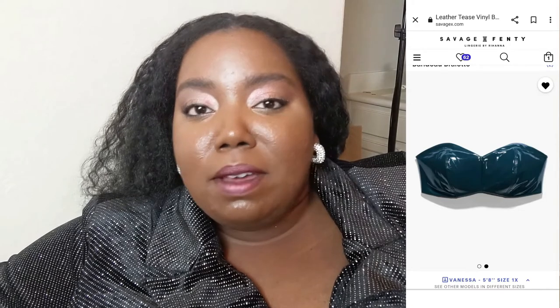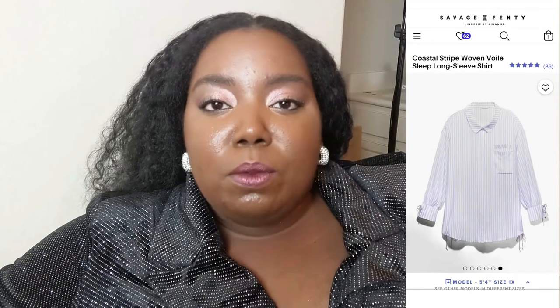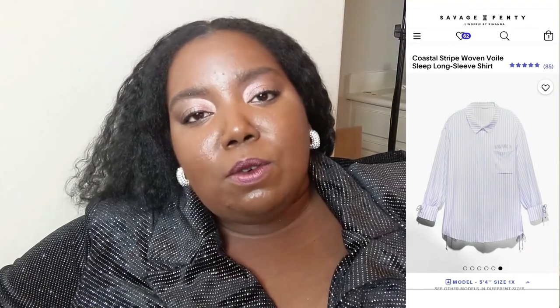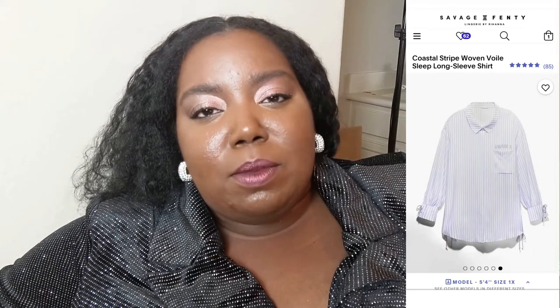If you're someone who has a body type like mine and you wanted to try that out, it's probably going to be a no-go. Next thing that didn't work out was the Coastal Stripe Sleep Shirt. I figured it wouldn't because it's woven — there's no stretch — but I was hoping it was going to have a roomier, more loose fit because it's a nice shirt. Unfortunately I couldn't even attempt to put this on. It was very restrictive and I didn't want to rip it, so yeah, it was a no-go for me. That was also in the 3X.